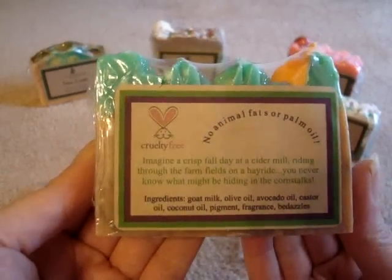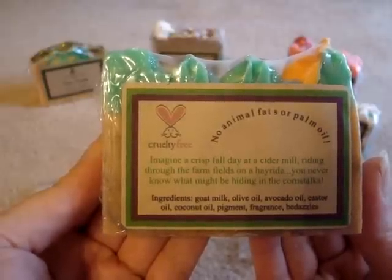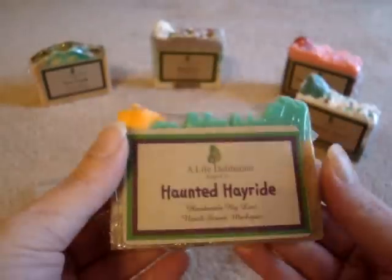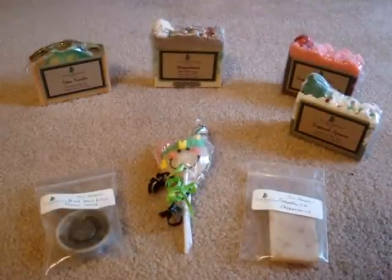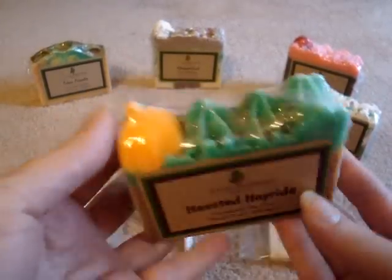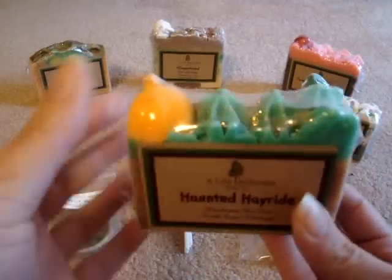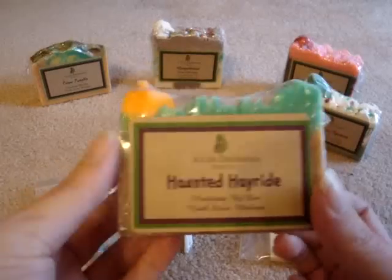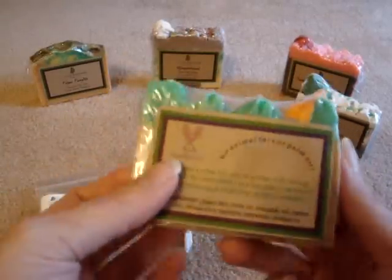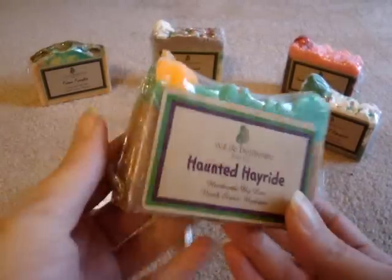The scent description on this one is: 'Imagine a crisp fall day at a cider mill riding through the farm fields on a hayride — you never know what might be hiding in the corn stalks.' The smell on this one is absolutely phenomenal. I love this. There's a lot of glitter on the top and a cute little pumpkin. This smells exactly like a cider mill, just like the description says. Apple cider, very fall-like. Perfect fall scent, not just for Halloween.